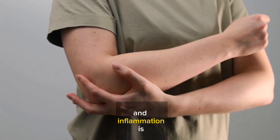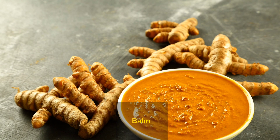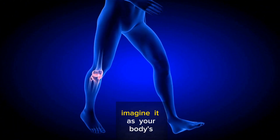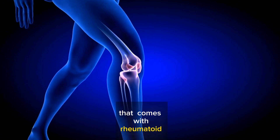When your joints are aching and inflammation is causing trouble, curcumin steps in to save the day. It's like a soothing balm for your joints, helping to alleviate those painful symptoms — your body's natural defense against the inflammation that comes with rheumatoid arthritis.